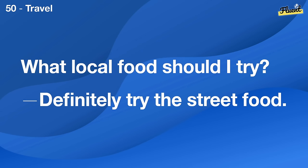What's the best way to maintain a fish tank? Regular cleaning and proper feeding are key.